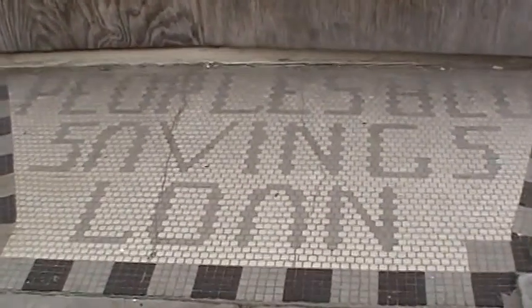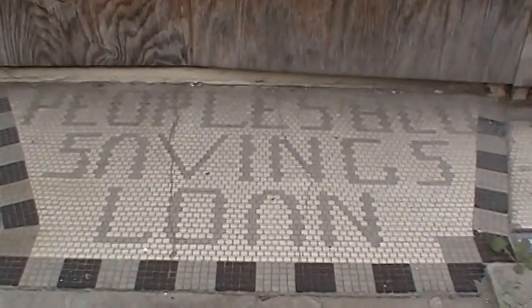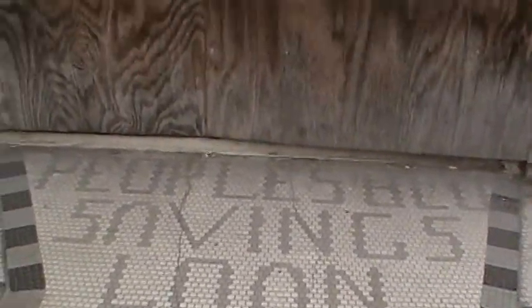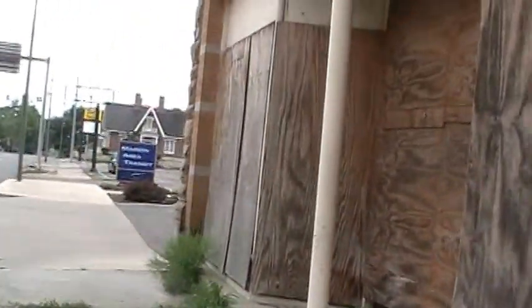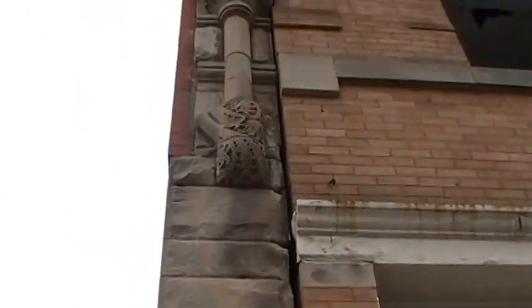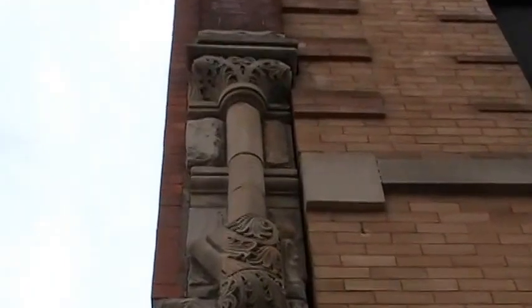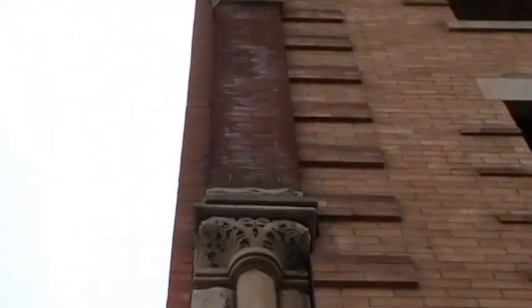Here is the front part of the building — the People's Savings and Loan, it says. I'm not really sure when the building was built, but I'm sure it was at least over a hundred years ago.